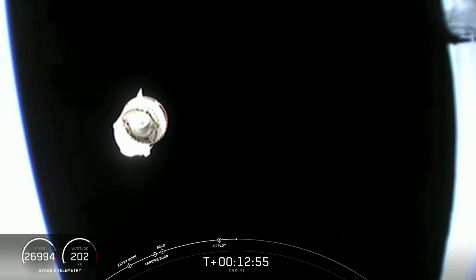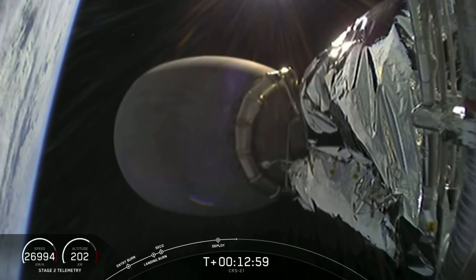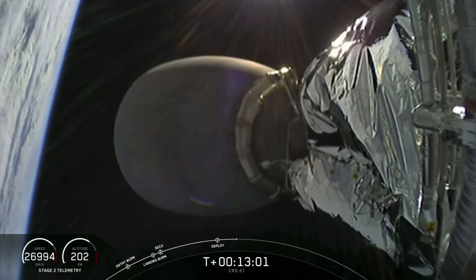The next major event is Nosecone Deploy, and that's where we expose the guidance, navigation and control sensors and docking mechanisms.